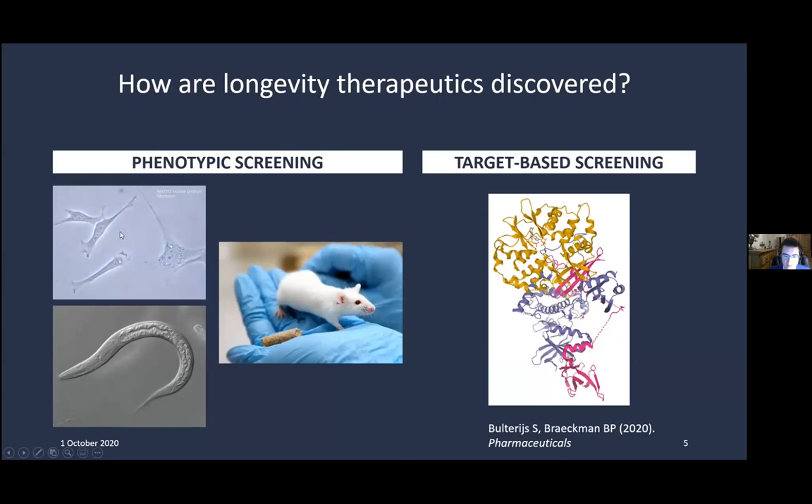C. elegans has become really prominent and, as I'll show, is the most-used organism for geroprotective drug screening. Target-based approaches have also been used — for example, sirtuin-1 activating compounds discovered via target-based screening, and inhibitors of CD38. When one such compound developed by GSK was given to mice, it was shown to improve the health of elderly mice, including improvements in glucose tolerance, muscle function, and cardiac function.